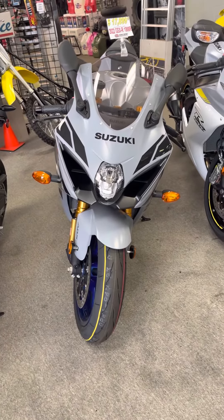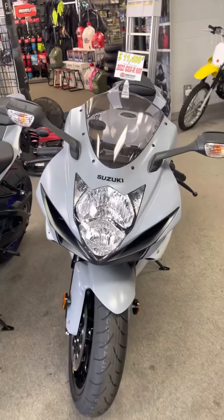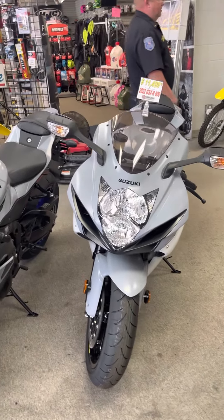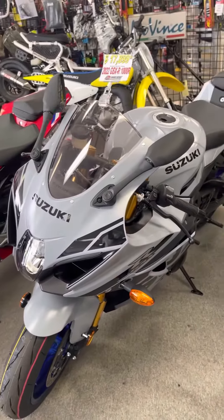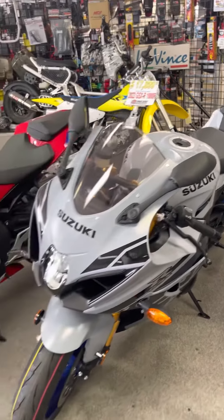They're really trying to tempt me and this one is for sale. They also have a '22 GSX-R 600. This thing is nice though. I couldn't get another one of these because my wife would probably kill me or divorce me — whichever comes first.